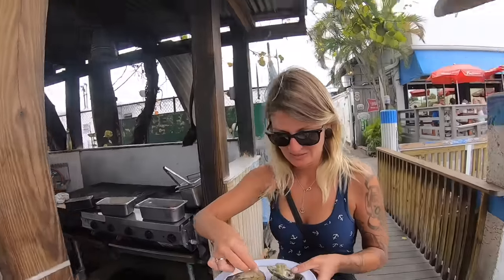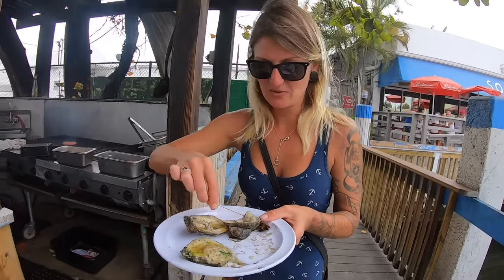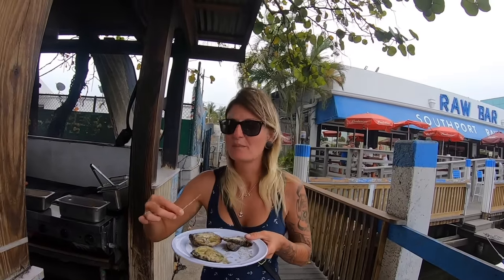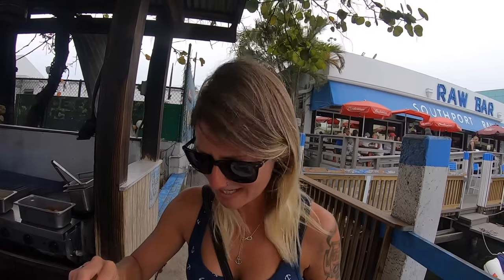It's her first oyster. There's a little chew in there. Holy crap - why don't I eat oysters every day? I have no idea - you've never had them before!